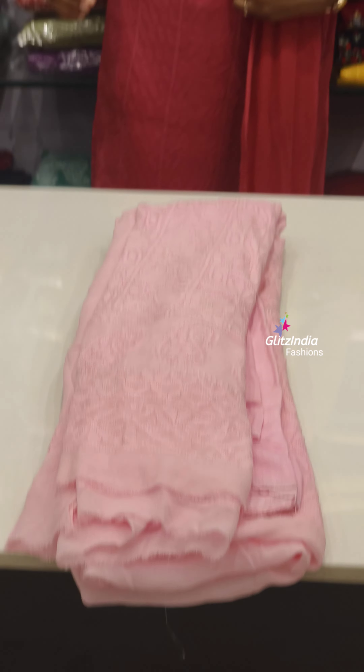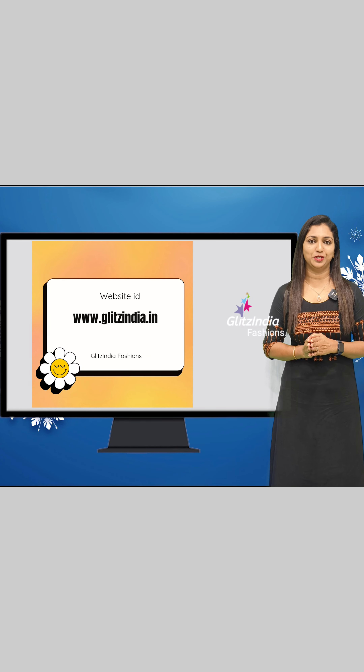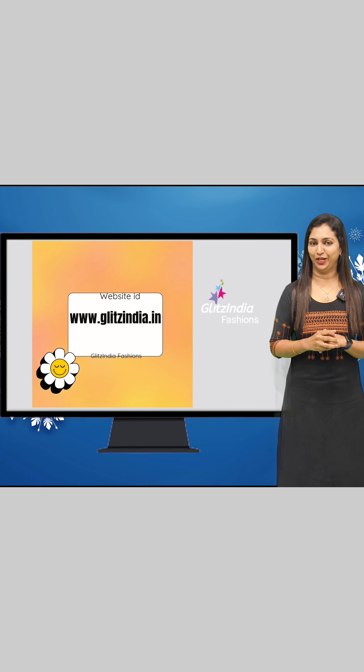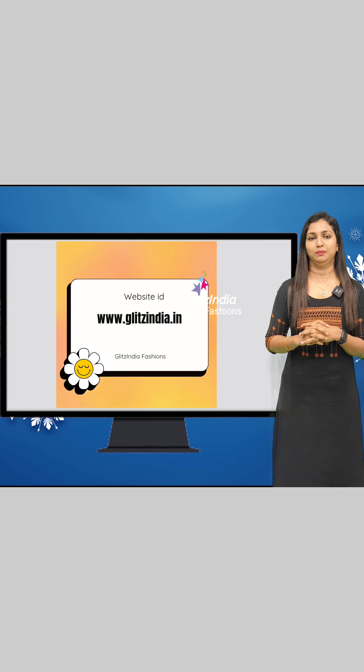If you want to visit the website, go to www.glitsindia.com. Thank you so much. If you want to visit the website, there is a link in the description. Now I will tell you how to visit the website and find your way to the link.